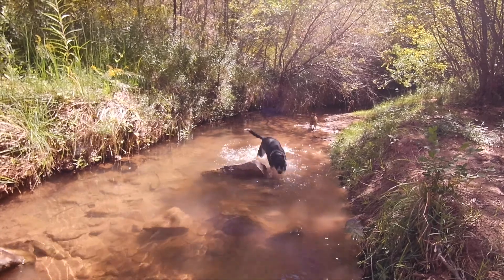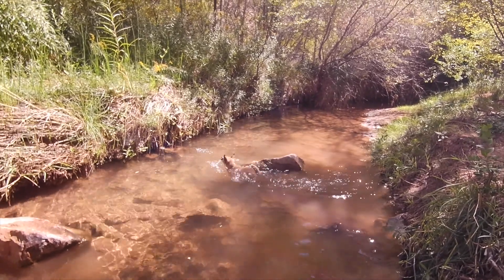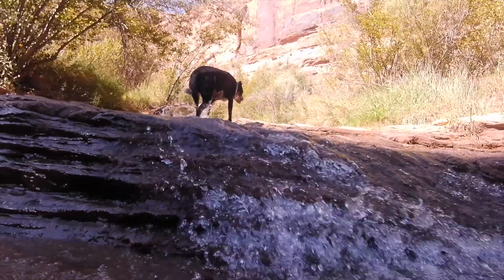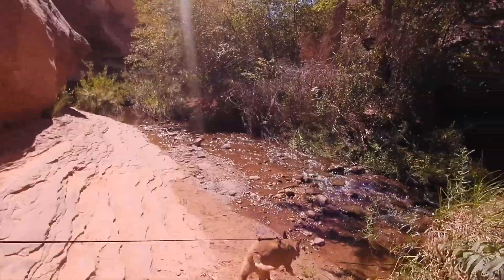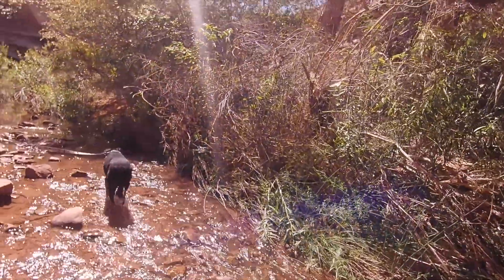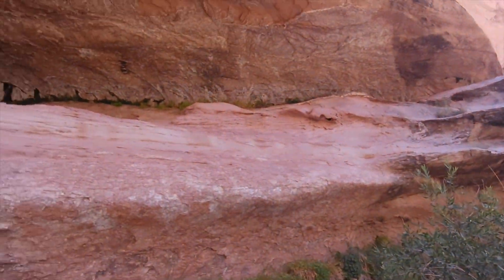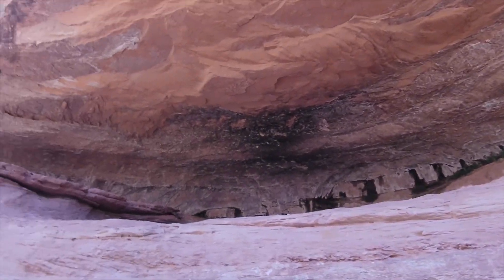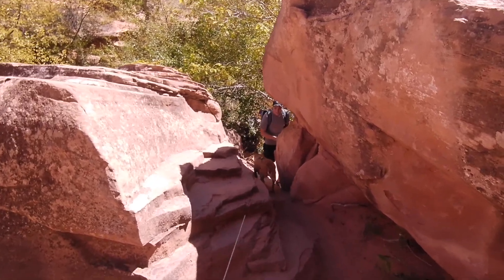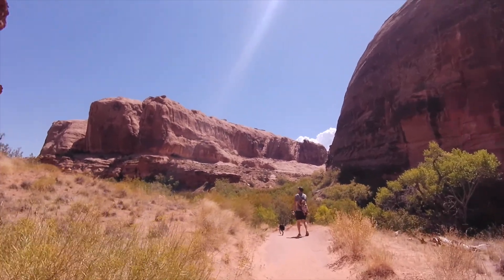Some other trails we thought about: Corona and Bowtie Arches are really popular for dogs, but they are full sun and it was getting pretty warm so we decided not to do those. I also heard good things about Mary Jane Canyon and Professor Creek. Another idea was to go with Moab Rafting and Canoe Company for an all-day canoe trip down the river, but it was really hot so we didn't do that this trip. I got so much footage because it was just so beautiful. Here's a little scramble spot, and then we put Ronnie in her backpack — she was getting a little tired. I'll link the backpack.